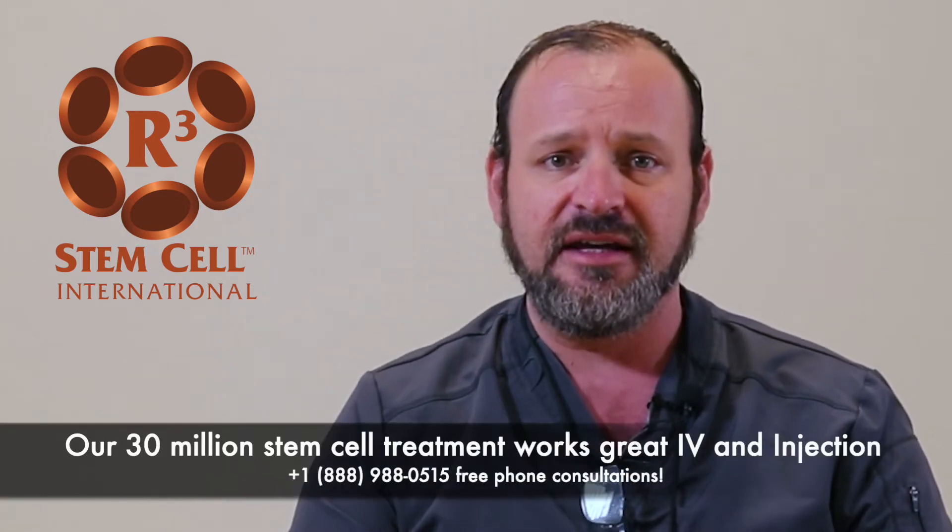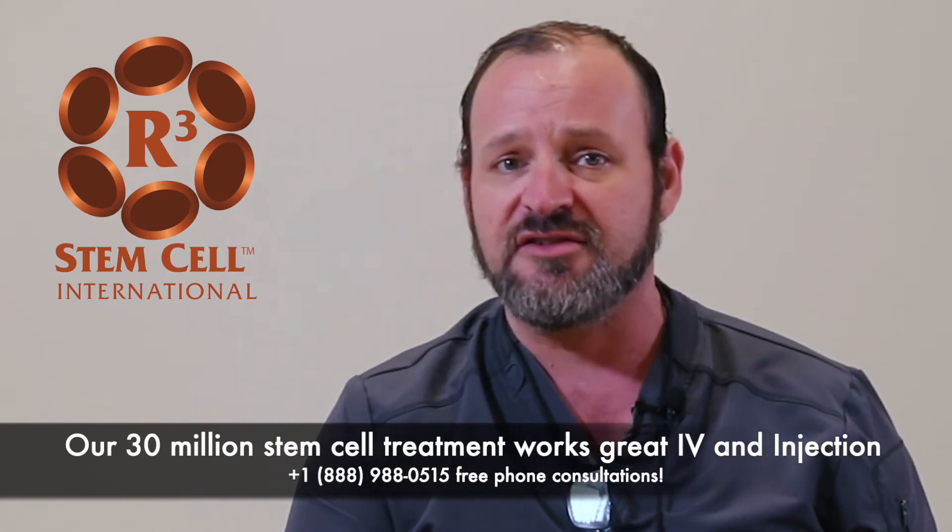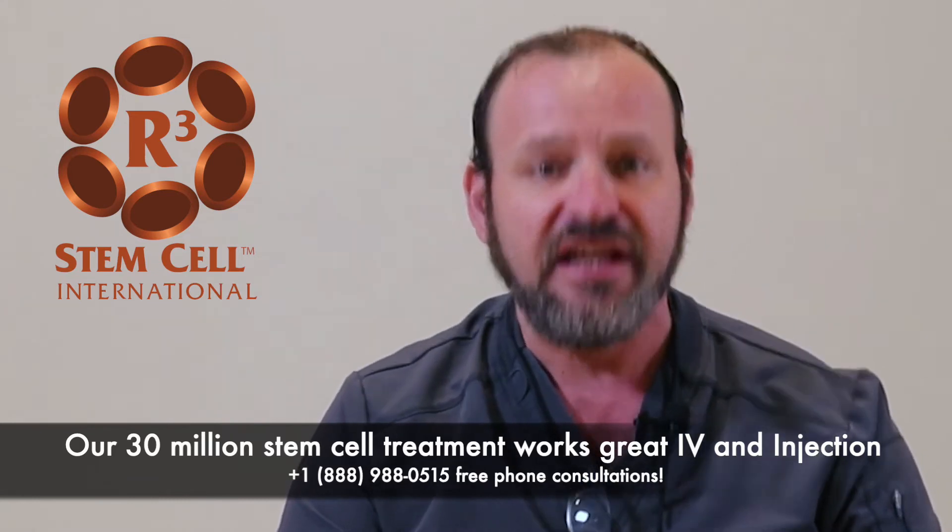All of our treatments are designed to provide enough stem cells to do the job. For example, our 30 million stem cell option is well designed for treating a joint, because we always try to get more stem cells into the system. Stem cells are not specific to a site, so if I just inject the knee and don't provide a general bolus of stem cells, the results aren't as good as when we provide both an IV portion and a local portion.